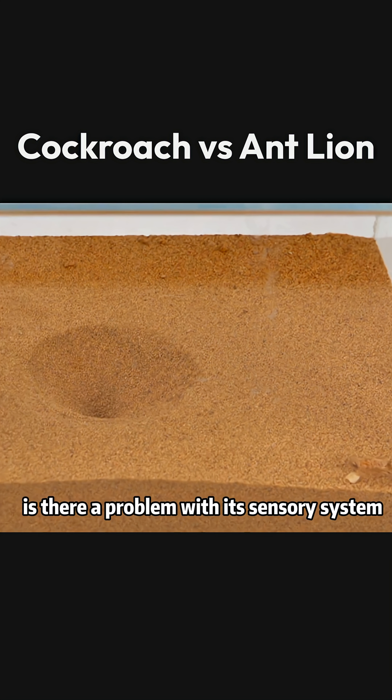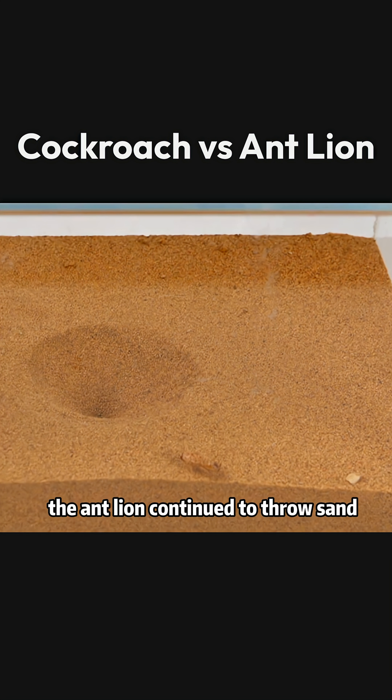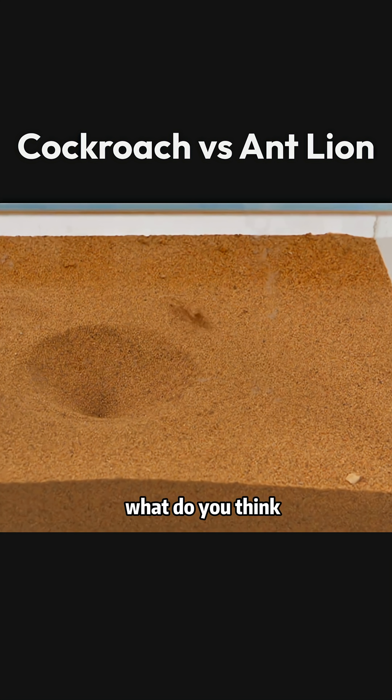Is there a problem with its sensory system? Why does it act this way even when the prey is not close? As the cockroach approached, the antlion continued to throw sand, but it seems unlikely to catch prey this way. Should we help the cockroach by placing it directly into the antlion's pit? What do you think?